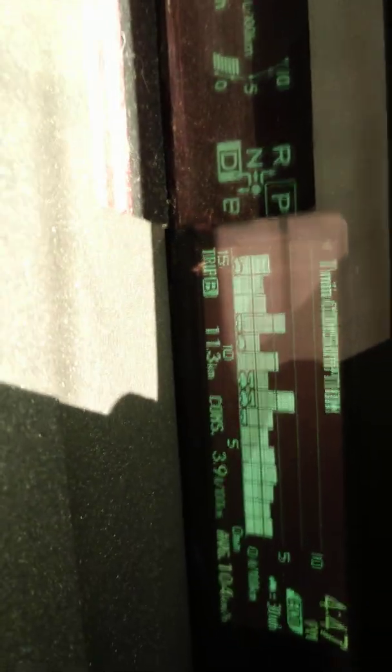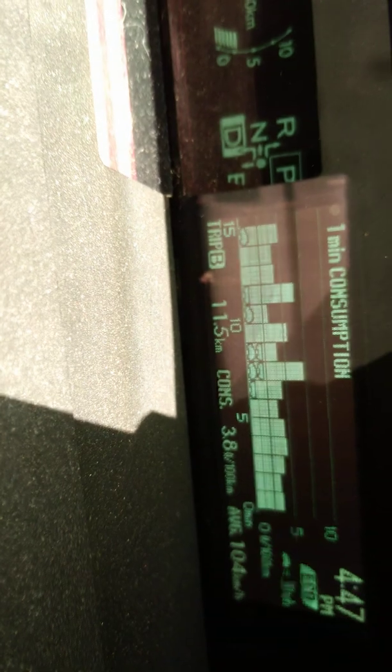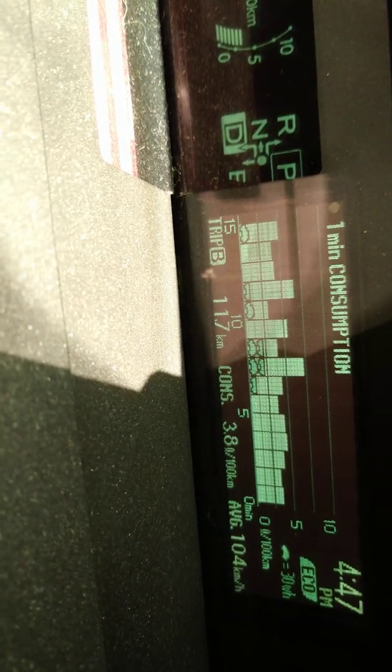If we look at that again, I moved up a bit in terms of liters per 100 kilometers — down again. I'm going through some hilly country. Let's take a look at this again in a few minutes.